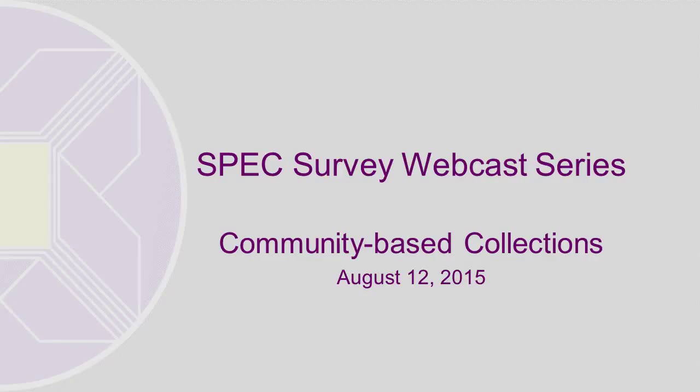Good afternoon. I'm Leanne George, coordinator of the SPEC Survey Program at the Association of Research Libraries. I'd like to thank you for joining us for the second in a series of SPEC Survey webcasts. Today, we're going to hear from the authors of the survey on community-based collections, and the results of this survey have been published in SPEC Kit 347.